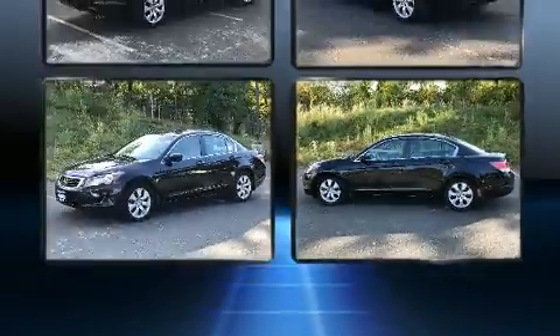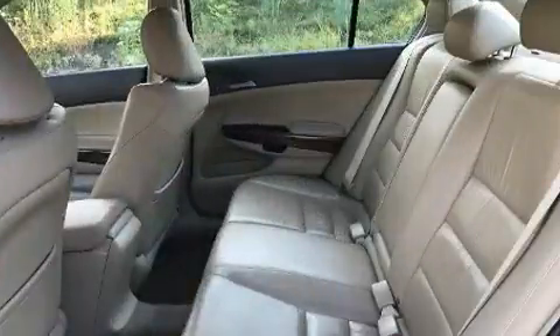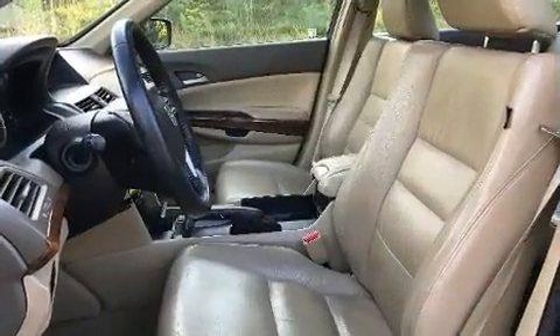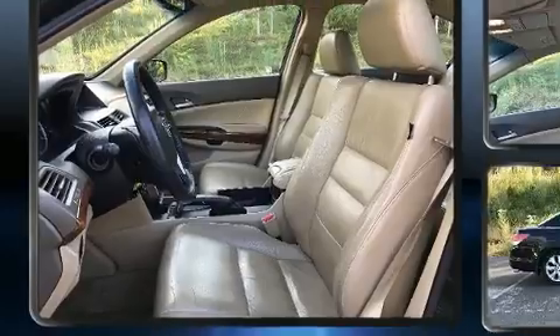All of the premium features expected of a Honda are offered, including leather upholstery, remote keyless entry, and one-touch window functionality. For drivers who enjoy the natural environment, a power moonroof allows an infusion of fresh air.